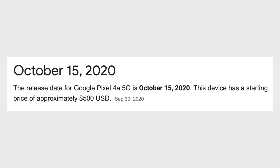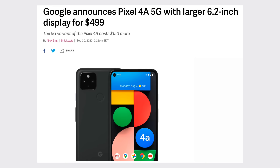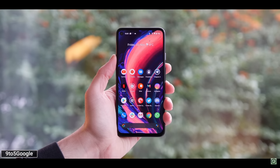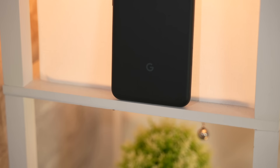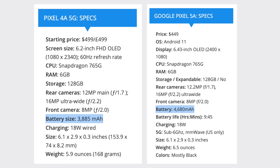A couple months later, Google released the Pixel 4a 5G, which was much more expensive at $499, but it came with 5G connectivity alongside other upgrades like a larger OLED display and a faster chip. And now we finally have the Pixel 5a, which is surprisingly $50 cheaper than the previous model, while adding upgrades like a slightly larger 6.3-inch OLED display and a much larger battery, making it an excellent value.